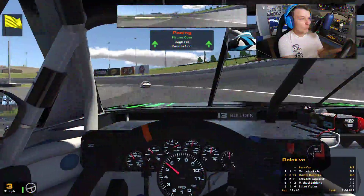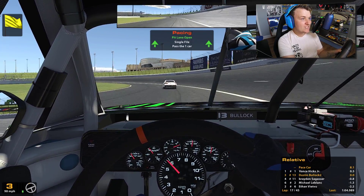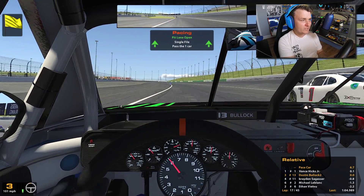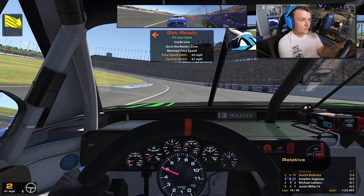Breaking news boys — we're going back to the point! We gained a position on pit road and the leader sped on pit road, so we're back to the lead. I definitely pushed it pretty hard there to try to gain some positions. I'm surprised we didn't get a penalty.